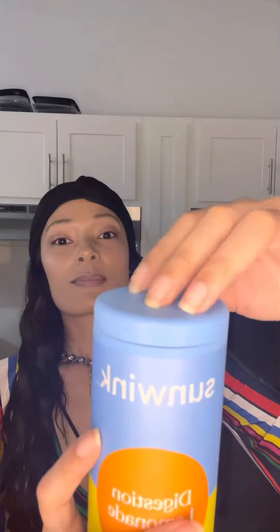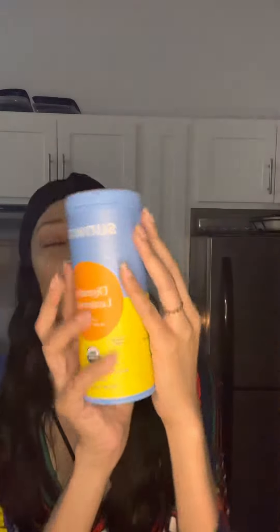So go check it out. It is on Amazon — all of their products are on Amazon. Do yourself a favor and go get some. Peace out and good night.